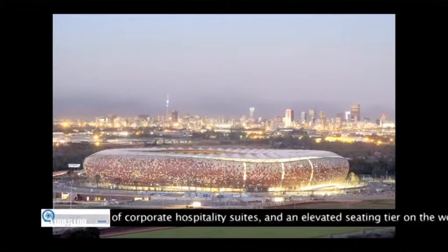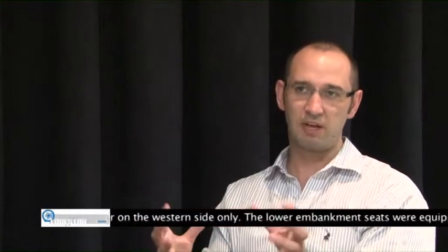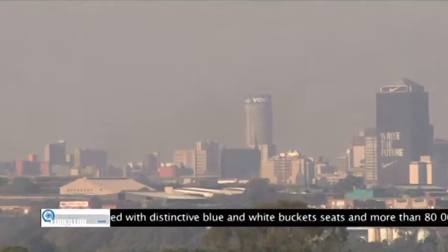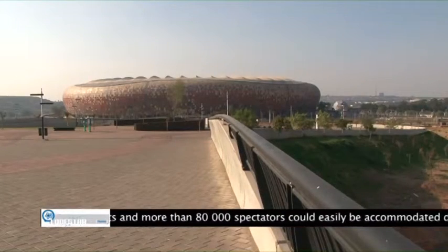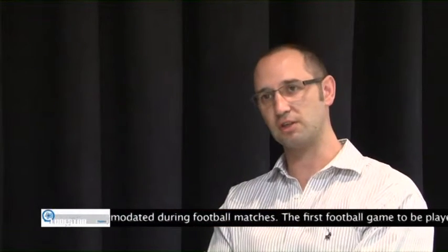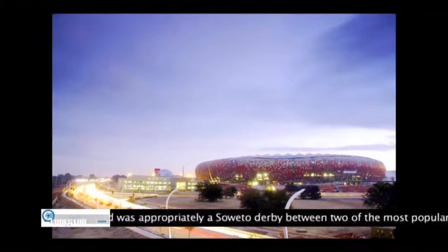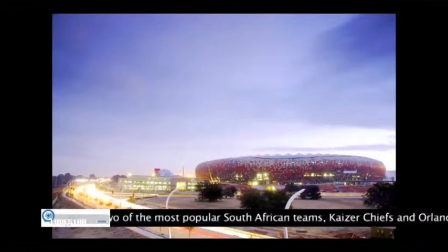The concepts varied from the protea, the bowl, the mine dumps — all aspects of Africa, Southern Africa, or even Johannesburg — incorporated into the stadium in an attempt to place an icon there that everybody can relate to. When we presented the 10 different ideas, the immediate choice was for the African pot as the most recognisable icon for the whole of Africa, as a unifying element and as something that everybody can share in.